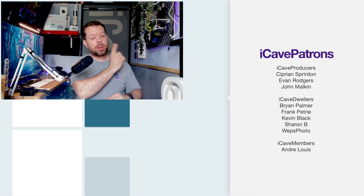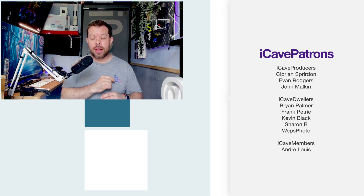Thanks for watching this show, guys. Thank you to all the Patreons. If you want to join them, go to iCaveDave.com/Patreon and you can get ad-free versions of all of these videos.